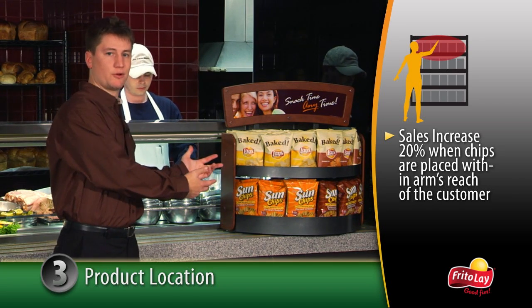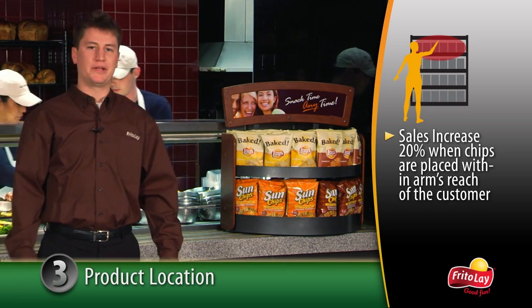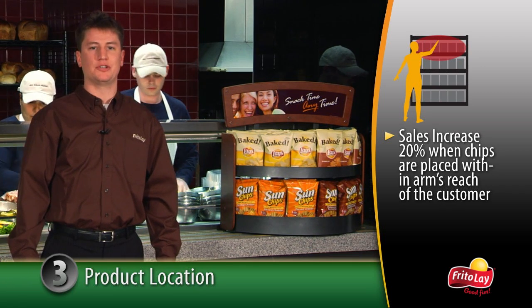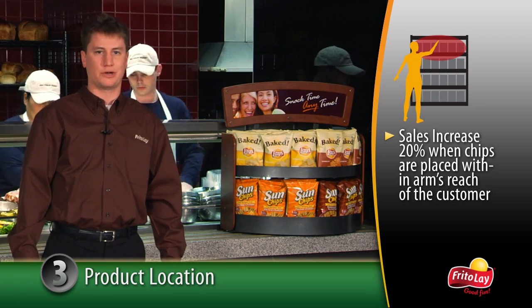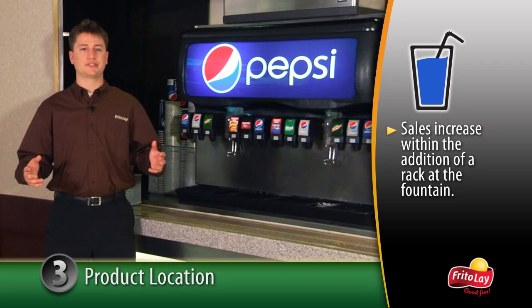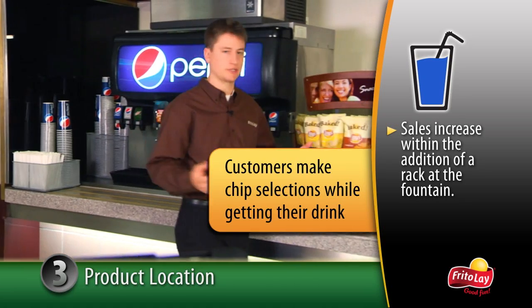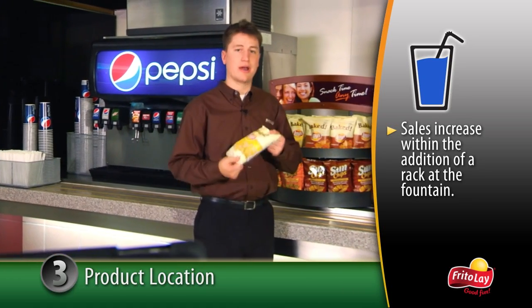Sometimes there are locations where a floor rack can't be used. In these situations, a countertop rack should be considered. With limited display space, it would be easy to keep the chips positioned near the customer's pathway, an insight that helps produce incremental sales. Another key location is the beverage station. Customers will look over the chips and make their selection while filling their cups or grabbing their bottles to go.